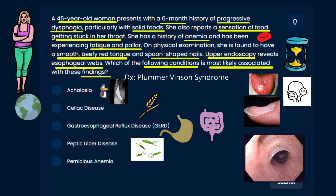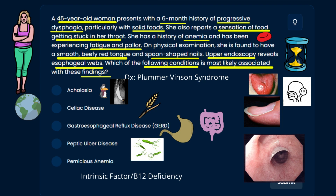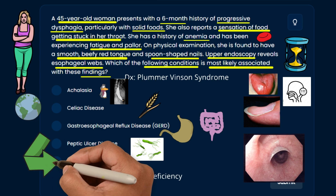Last but not least, pernicious anemia. Plummer-Vinson syndrome is actually associated with a number of autoimmune disorders. Pernicious anemia involves intrinsic factor deficiency — your immune system attacks the stomach cells that produce intrinsic factor, which is needed for B12 absorption. Because of this autoimmune connection, the best answer for the association with Plummer-Vinson syndrome is pernicious anemia.